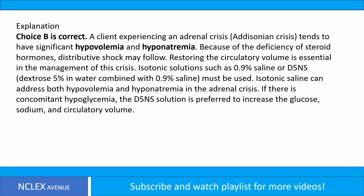— dextrose 5% in water combined with 0.9% saline — must be used. Isotonic saline can address both hypovolemia and hyponatremia in the adrenal crisis. If there is concomitant hypoglycemia, the D5NS solution is preferred to increase the glucose, sodium, and circulatory volume.